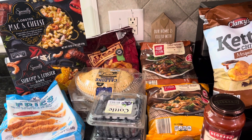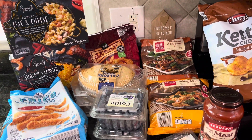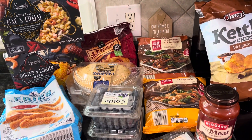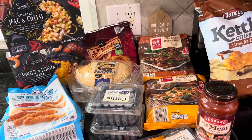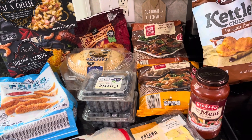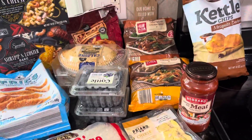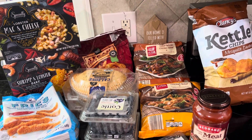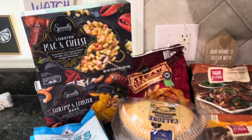Hey everyone, welcome back to my YouTube channel, Portillo Party of Four. Today I have for you guys a fill-in grocery haul for this week. Let's get started.